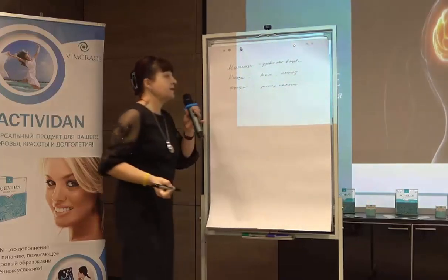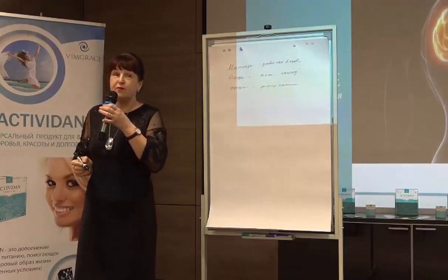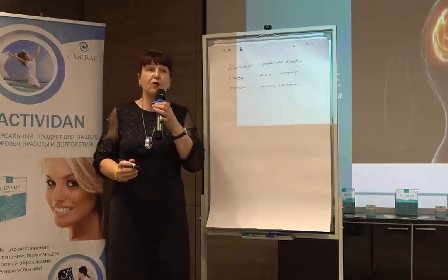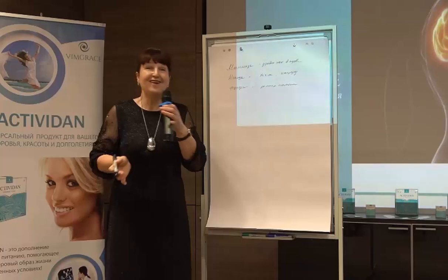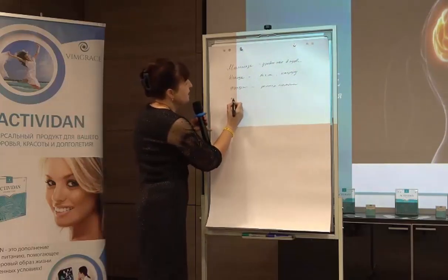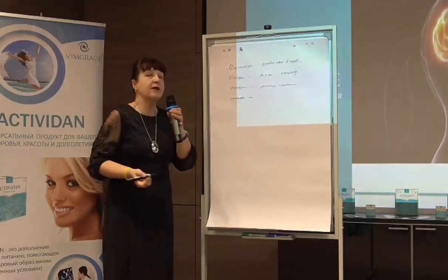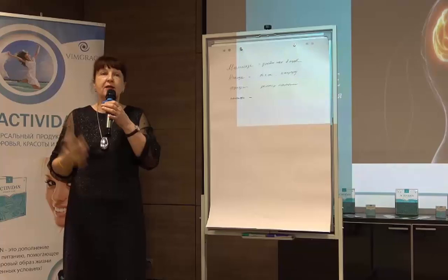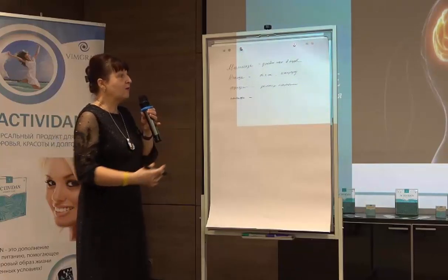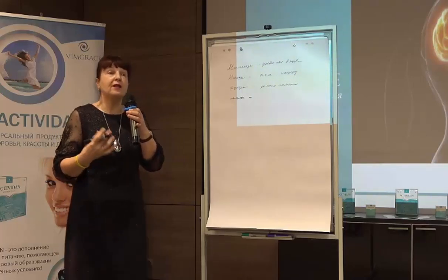Glucose gives us many reactions — it stores energy in the cell, allowing the body to stay energetic throughout the day. This glucose is a natural component, a polysaccharide, which is not the kind on the table. It gives results specifically for the cell. When glucose is retained in the cell, we are active — even with low blood pressure, we feel great. Glucose is needed for energy.